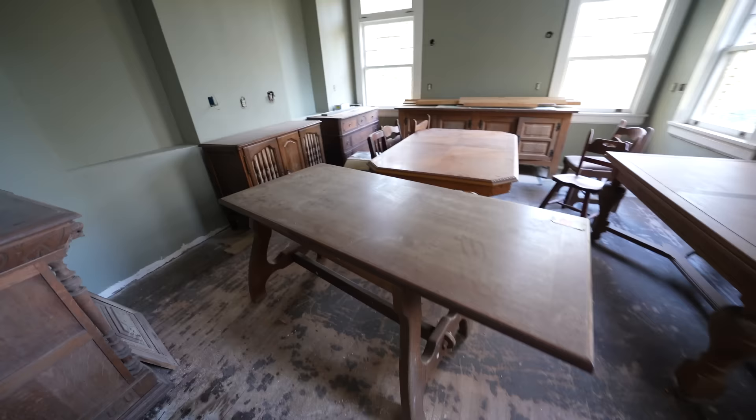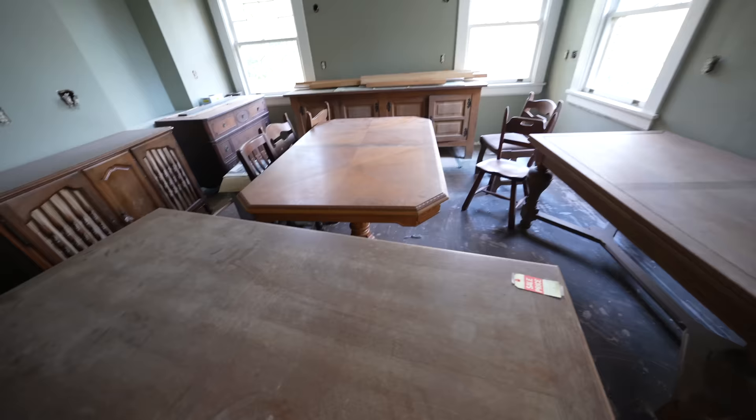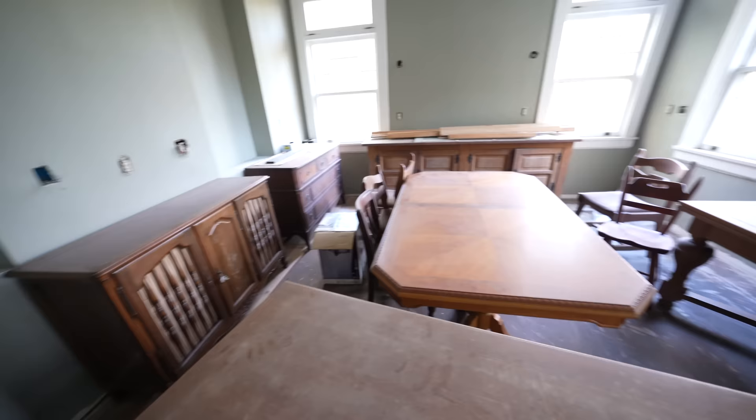And then you have this room back here which I'm not sure what it was always used for. There's a table here, a few tables — three to be exact. There's chairs, there's more of these cabinets. Everything has like sale stuff on it — this is the stuff that didn't make it. Looks like a tiny little door here. Check out this piece — this has some stained glass on it.